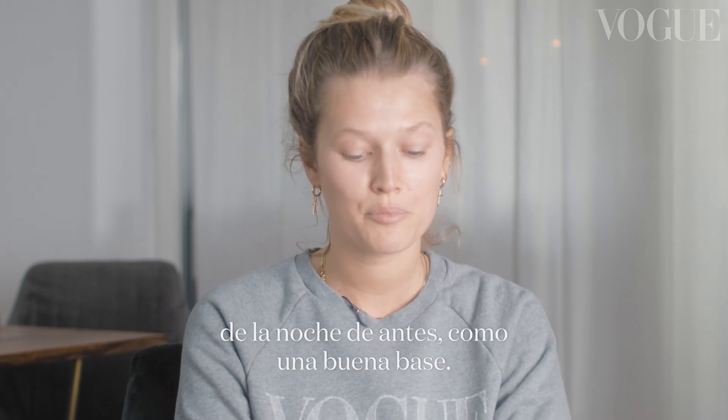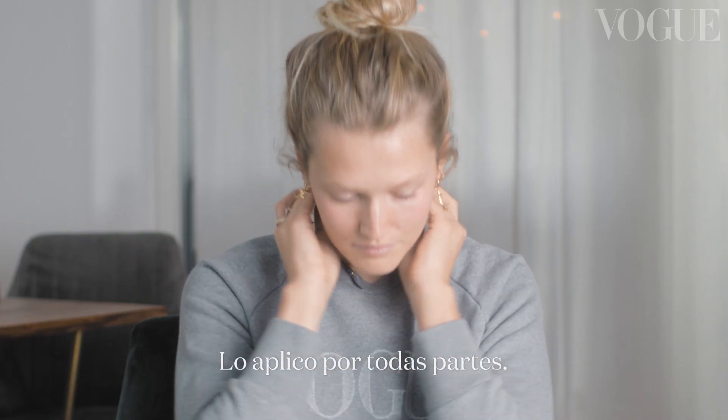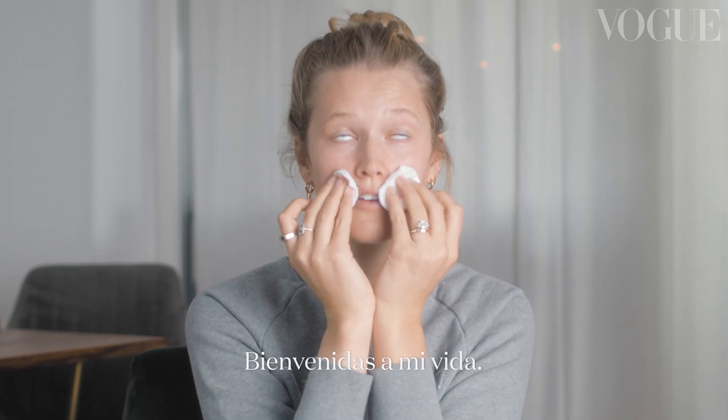So first I'm going to start with a toner because I think it's important to just freshen up the skin again from the night before, just like a nice little base. I just kind of really go everywhere with it. I have such light skin, I'm probably going to completely blush up and get super red right now. Welcome to my life.